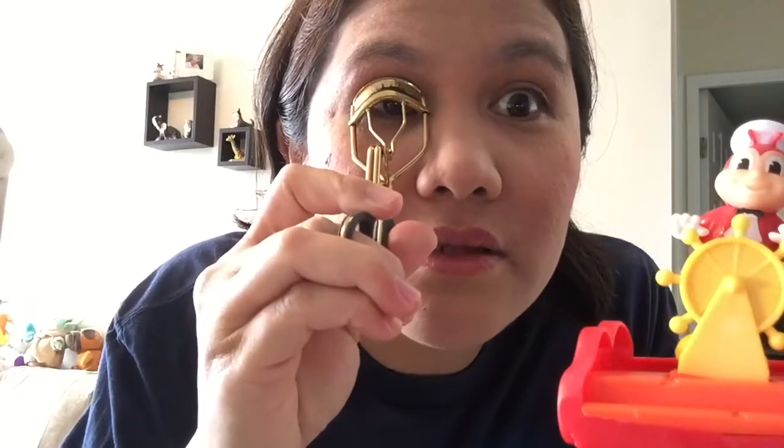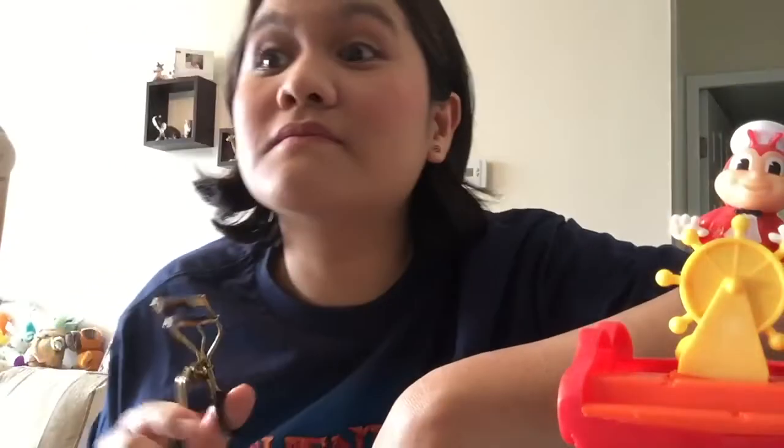One more — I have to hold the curler for a few minutes again. That's why I don't like makeup; everything takes time! I prefer to do something else. There you go — isn't that pretty? Yeah, I'm satisfied with this.